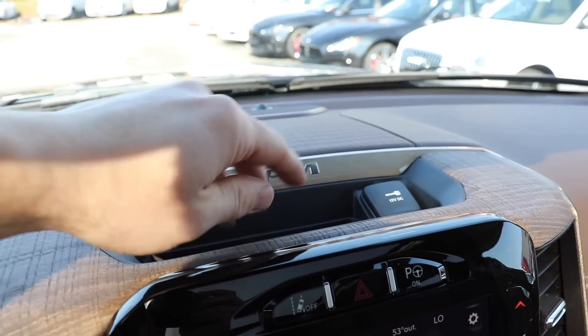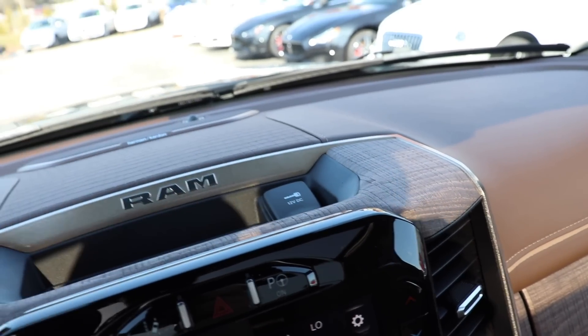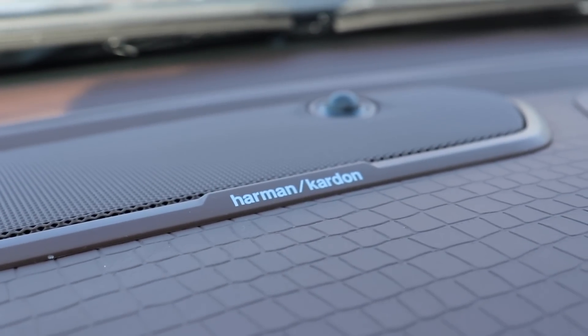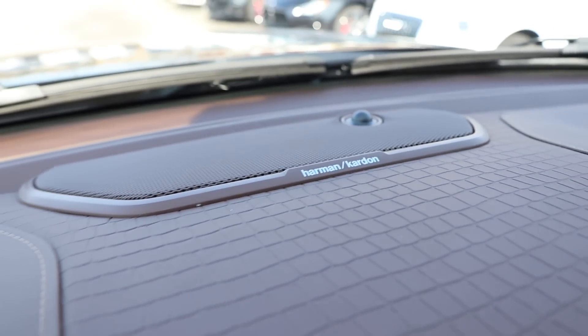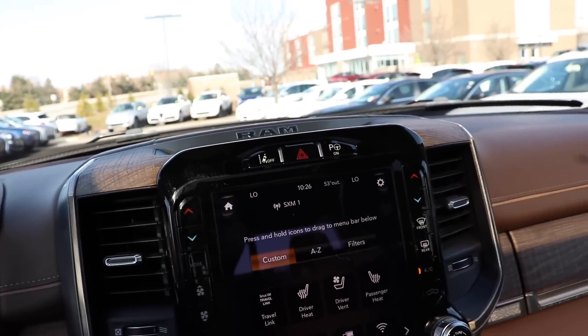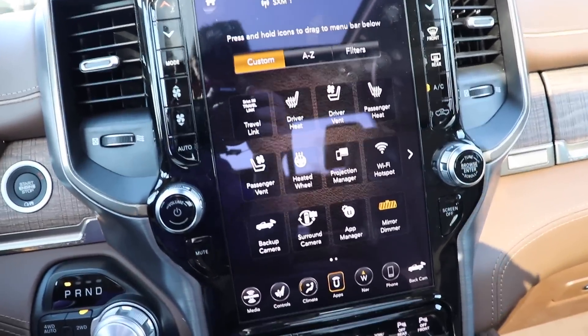Coming up top you have a little cubby right here as well as a 12 volt outlet. There's your Harman Kardon speaker. Like I said before this does have 19 speakers in it so you can definitely rock out if you'd like.